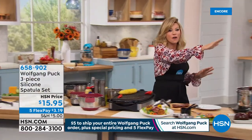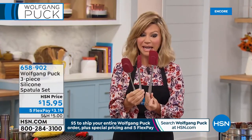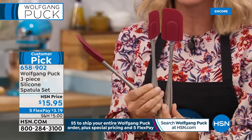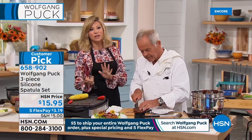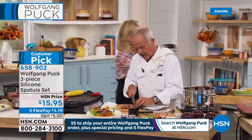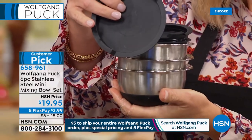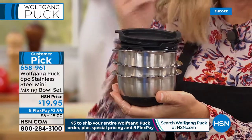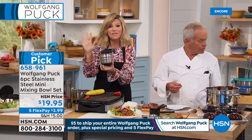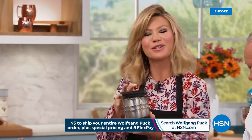For $15.95 you can receive all three spatulas, available in red or black with stainless steel handles — dishwasher safe, on five credit card payments. If you ordered today's special, this ships free. The mini bowls that Marian was using for brownies also come with covers — perfect for taking to your office or school. Put your dressing in a small bowl and your salad in the large bowl. These are also available on five interest-free credit card payments.